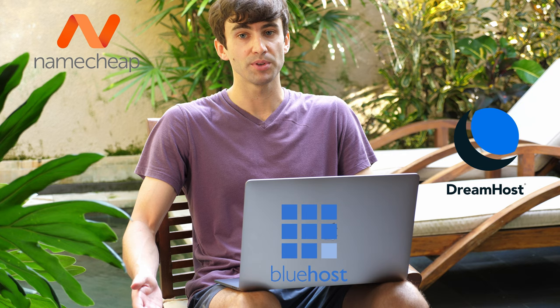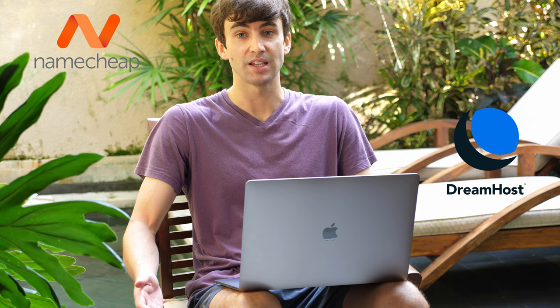So knowing all this, which hosting provider should you choose? Well, based on the results, Bluehost is definitely out of the question. Personally, I've been a DreamHost customer since 2013 and with Namecheap since 2015. Something that might help your decision is how cheap Namecheap really is.